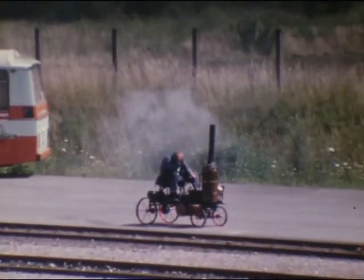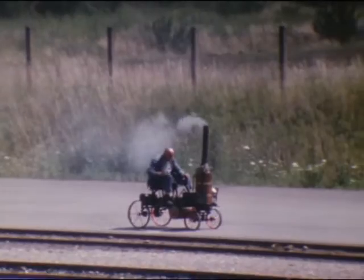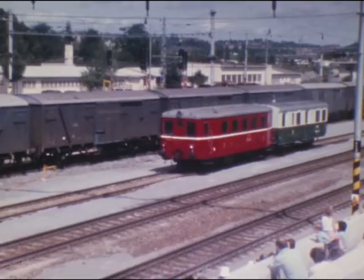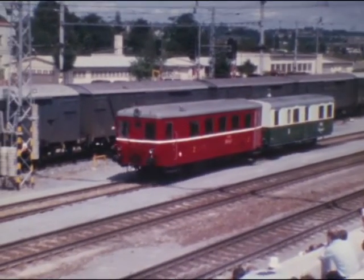Hier hat sich jemand nach einer alten Vorlage ein Dampfautomobil gebaut. Als einzigen Vertreter der moderneren Zeit habe ich einen Dieseltriebwagen älterer Bauart gefilmt.